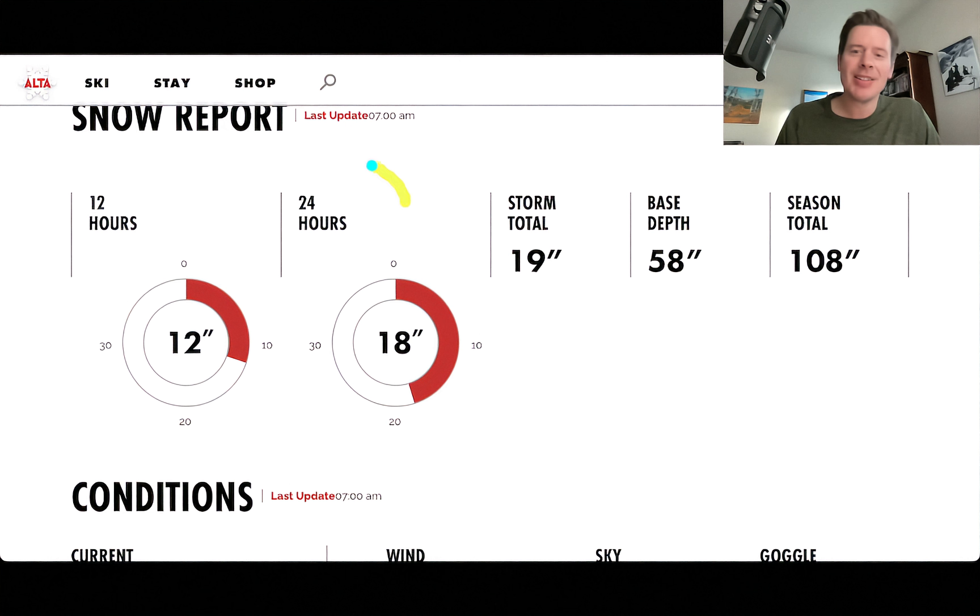This is Alta, and this stands right out. 18 inches in the last 24 hours, and you still have some accumulation yet to go. Storm total 19. And finally, finally cracking the century mark. It has taken so long by Alta standards.